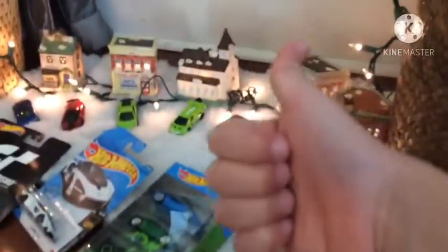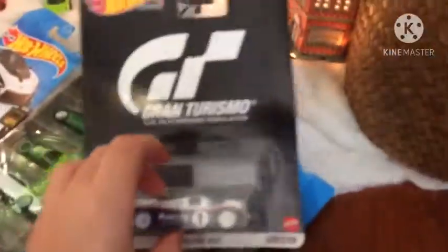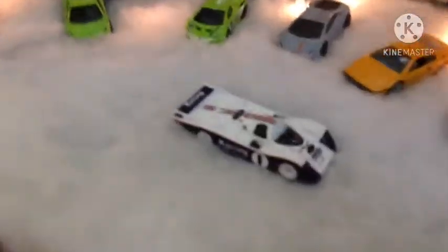So make sure to like and comment down below — try to guess all these modern cars. You could of course Google them. Here is a Hot Wheels Exotics and the Lamborghini pack. First, I want to open the Gran Turismo one. Let's do it. And this is how it looks — it looks very nice.